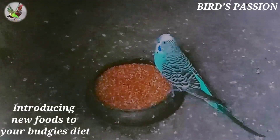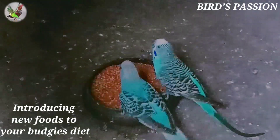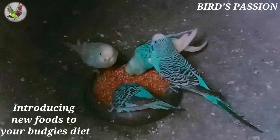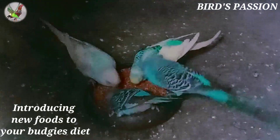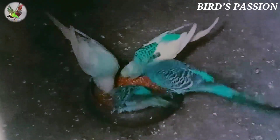Changing your budgie's diet suddenly can give them an upset stomach and make them quite poorly. It's best to introduce new foods slowly over at least a week rather than giving them lots all at once. If your budgie eats a seed diet and you'd like to change this to healthier pellets, you'll need to do so gradually. Budgies that are used to only seeds often don't recognize other things as food, so you'll need some patience.